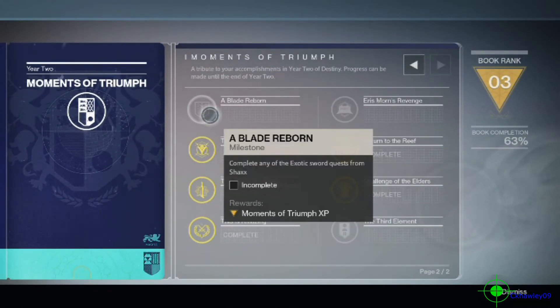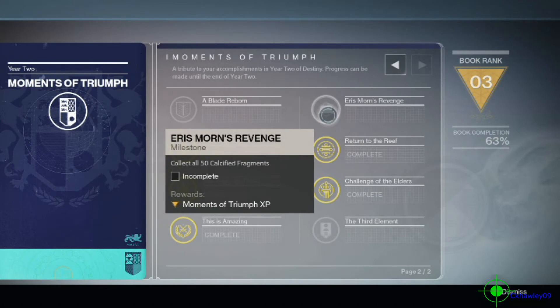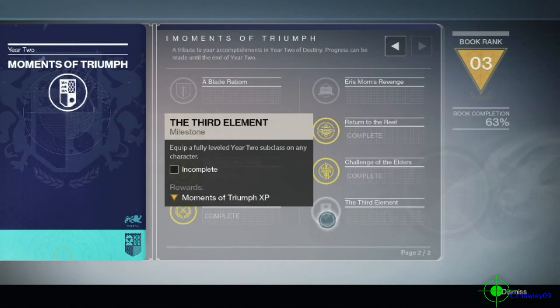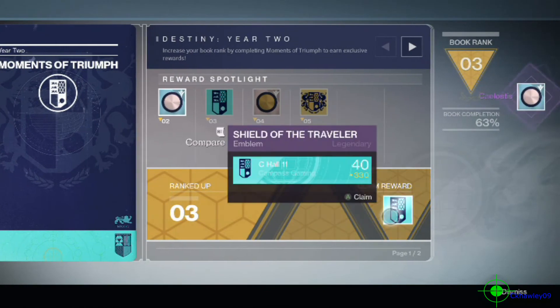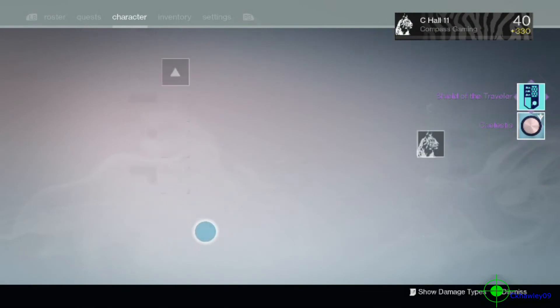So what do I have left to do? Complete any of the exotic sword quests from Shaxx — I haven't done that on Xbox yet because that's a pain to grind. I got that on PlayStation though. Also: collect all 50 calcified fragments, the Heiress Mourns Revenge, the third element, and equip a fully leveled Year 2 subclass on any character — I feel like I have that. We'll go back and claim our reward. We got the shader and the emblem.